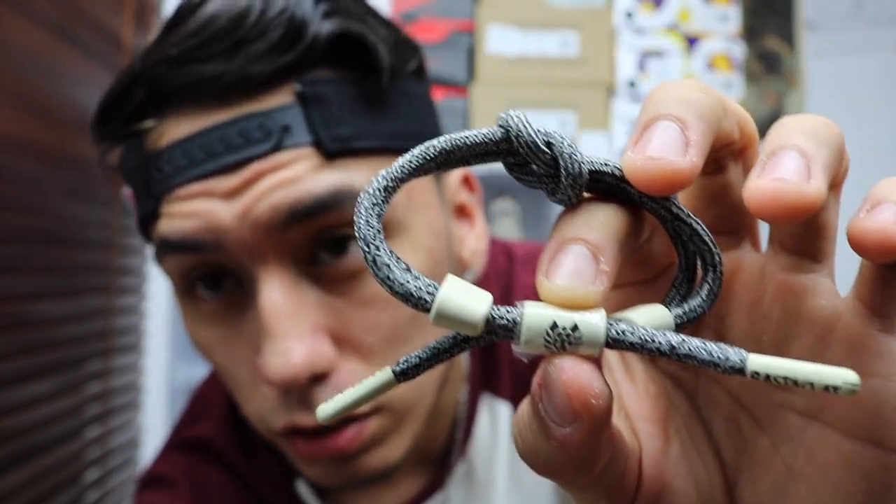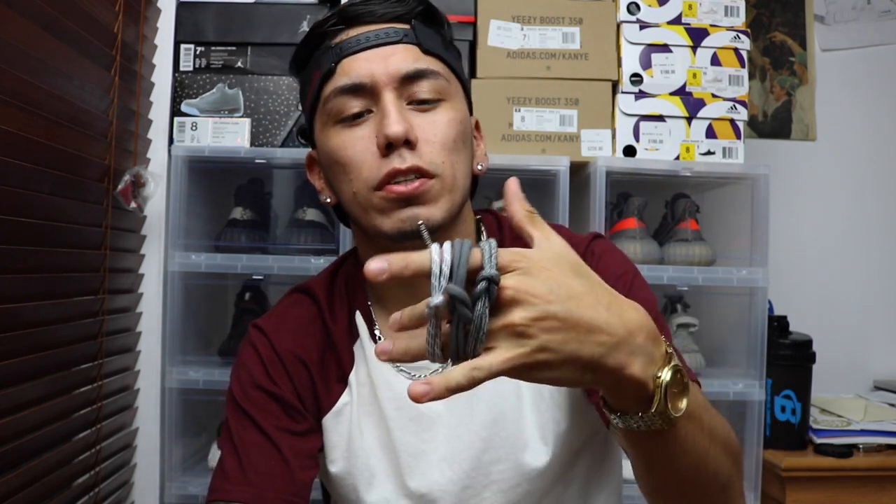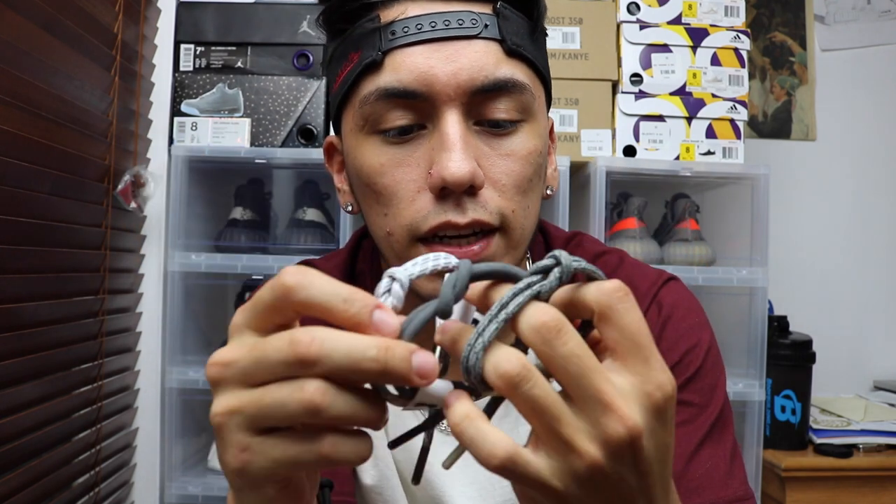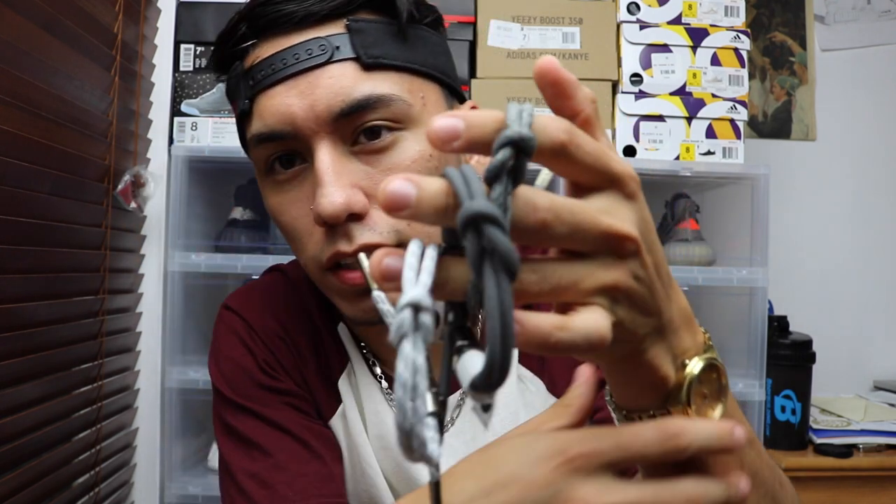These two bracelets right here are new to their brand — they are called the Not a Clot, I'm pretty sure. I like the design; it's pretty simple, not too much going on, and they still have the patterns they like to put on it. The next bracelet is not a Not a Clot — it is one of their classic designs.